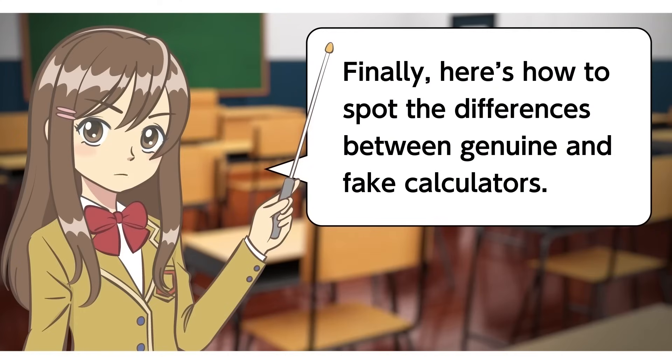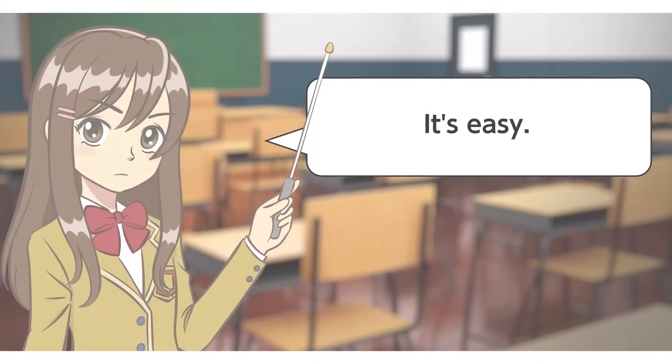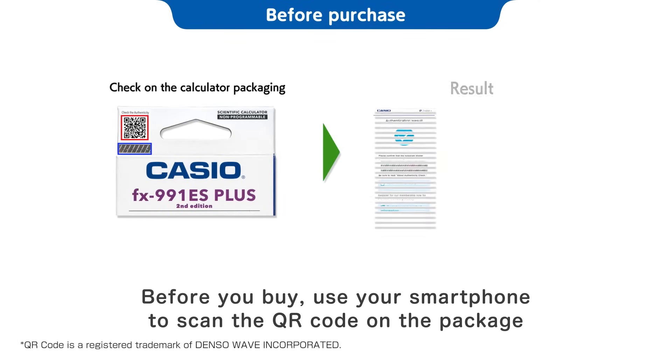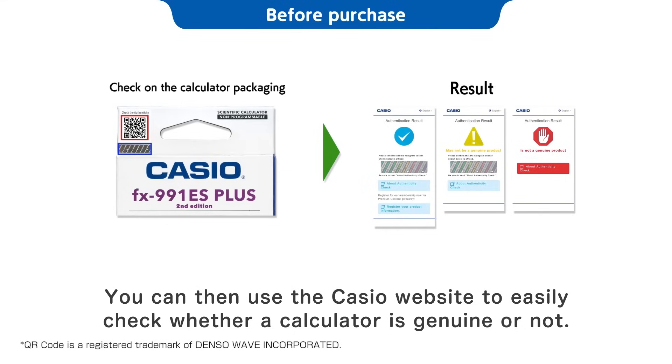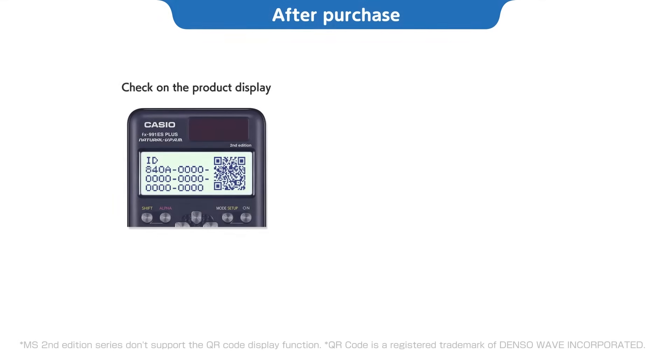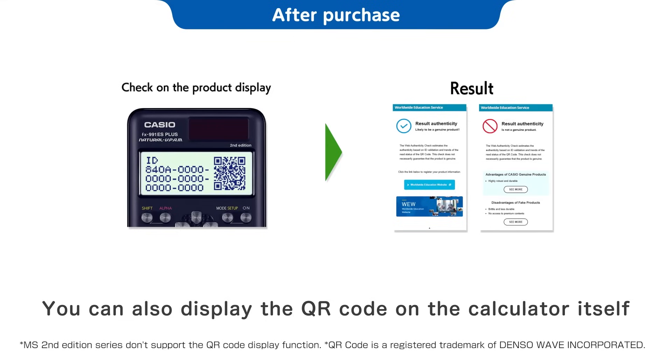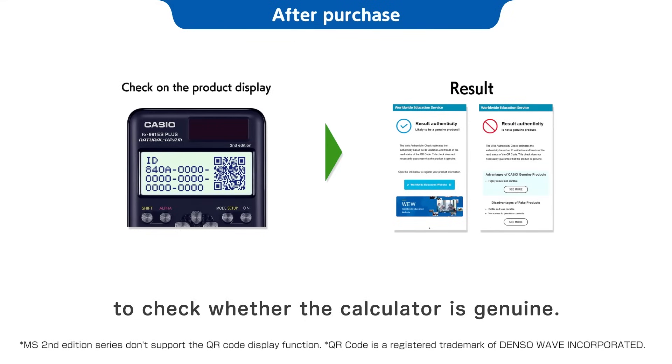Finally, here's how to spot the differences between genuine and fake calculators. It's easy! Before you buy, use your smartphone to scan the QR code on the package. You can then use the Casio website to easily check whether a calculator is genuine or not. You can also display the QR code on the calculator itself to check whether it is genuine.